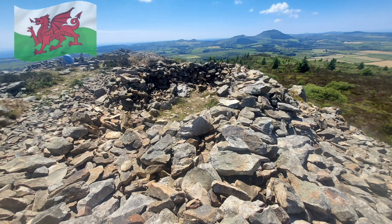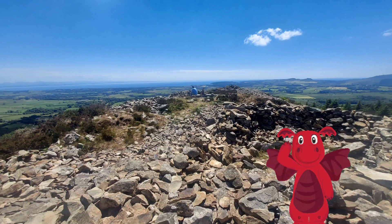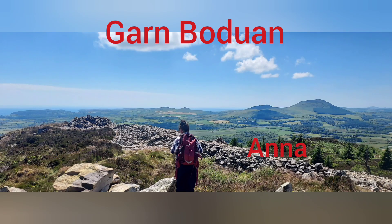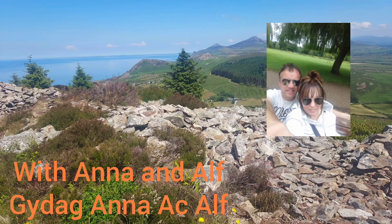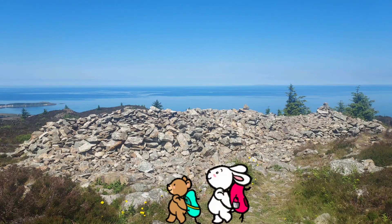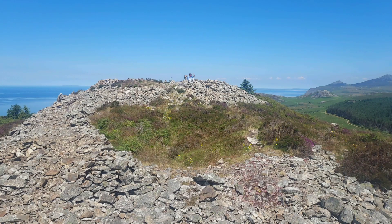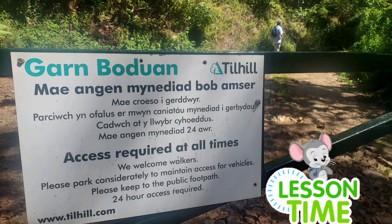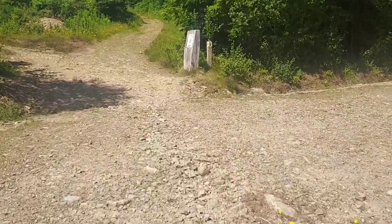Hello everybody, it's Anna here again today. We are at Garn Boduan, which is an Iron Age hillfort and hill near Nefyn on the Llŷn Peninsula in North Wales. The Llŷn Peninsula is known as an area of outstanding natural beauty. We're here today to learn a little bit about this hillfort. In the picture is the hillfort and we're going to learn some history on this, and maybe some Welsh language if we have time. Come along and join us — you are very welcome!